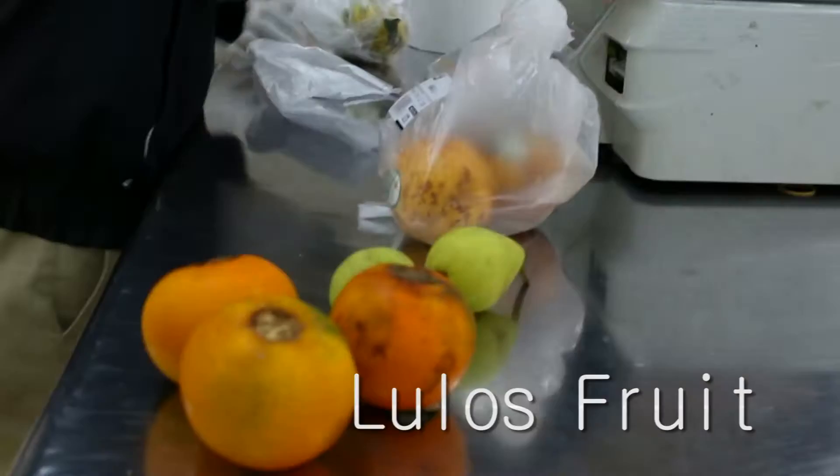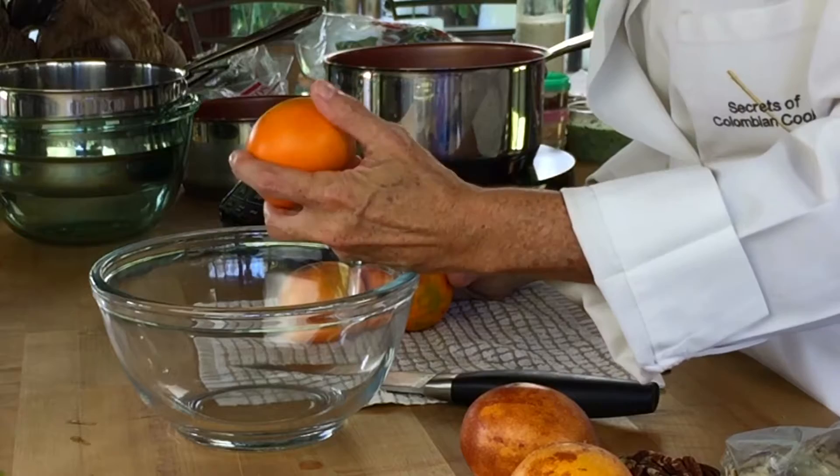Hi, I am Pachi, the Colombian food. Lulos are a fruit that is also called naranjilla, maybe because it's orange.